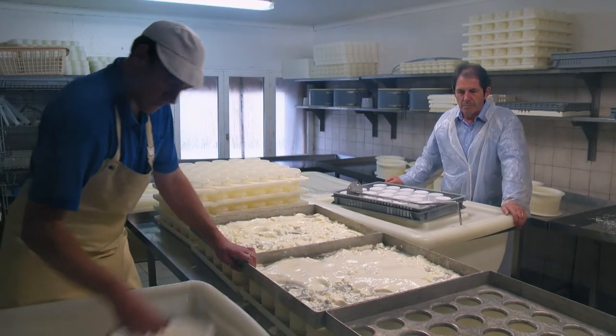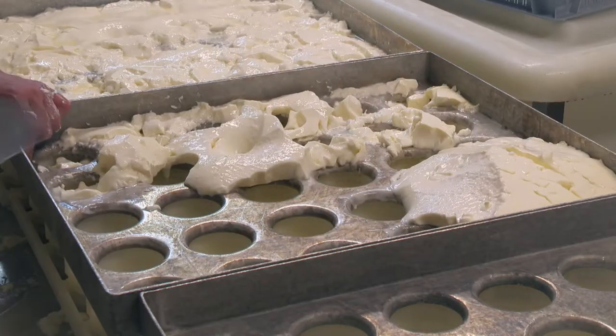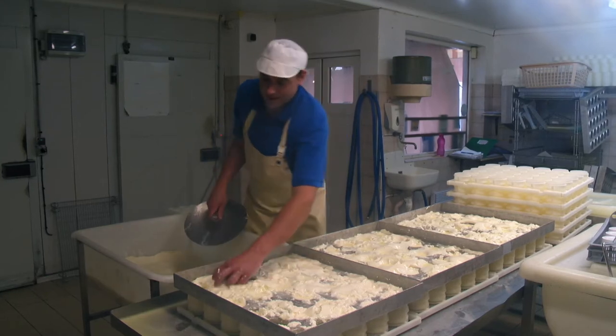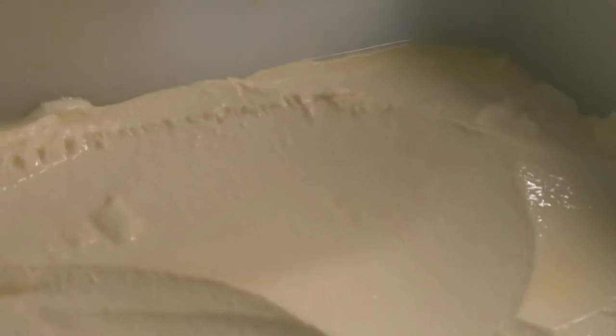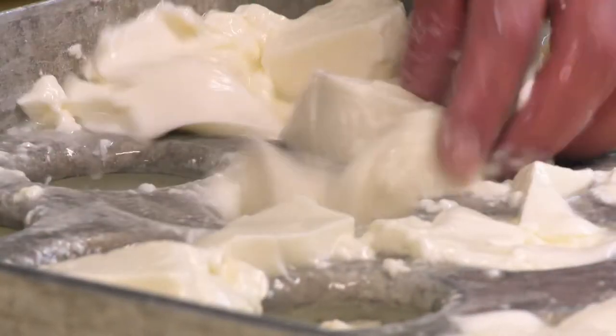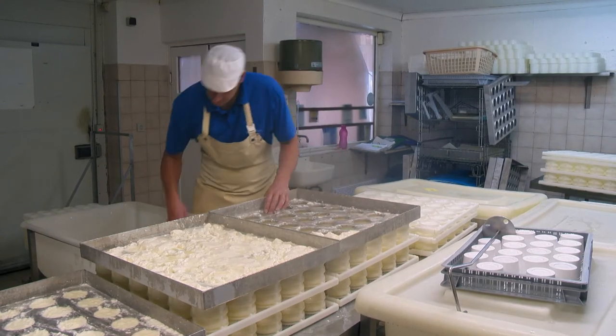Sylvain, the 28-year-old cheesemaker, learned his craft from his mom. One day after the coagulation of the milk, Sylvain carefully places the very delicate and soft curd over a group of special molds — 8 cm wide and 9 cm deep — to drain and shape the cheeses.